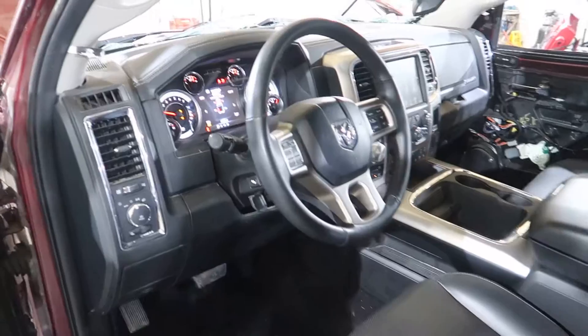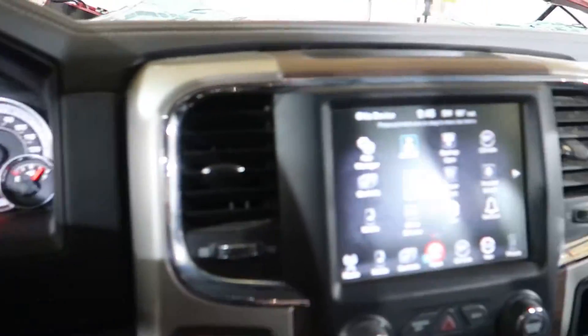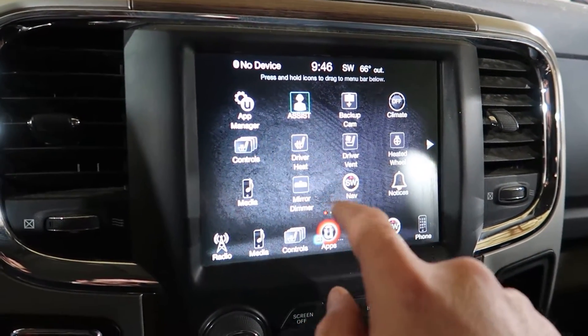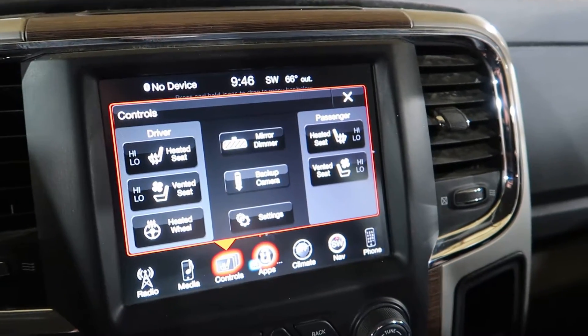Has the Uconnect and navigation and all that inside here. Heated seats, all that.